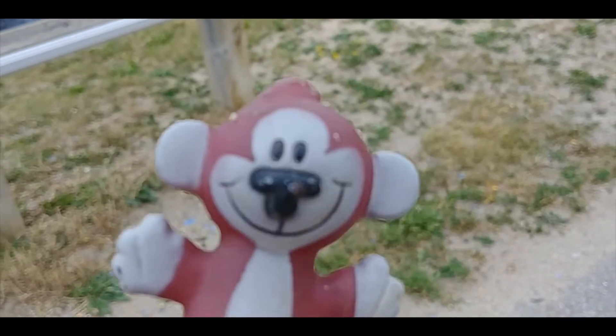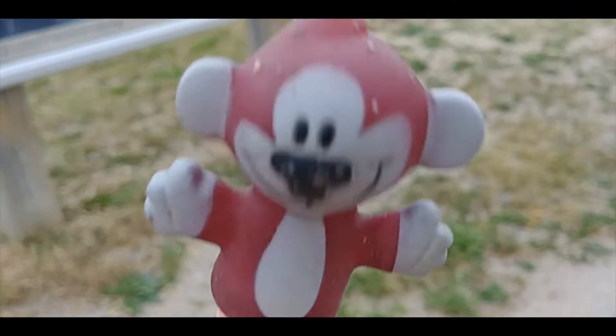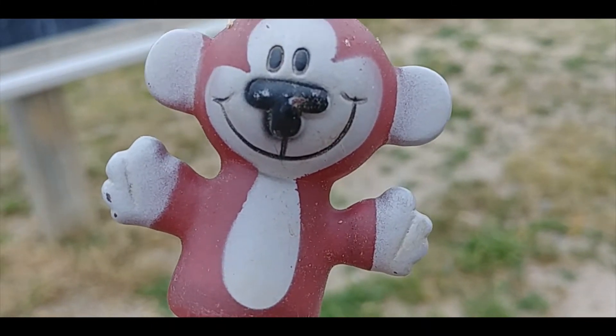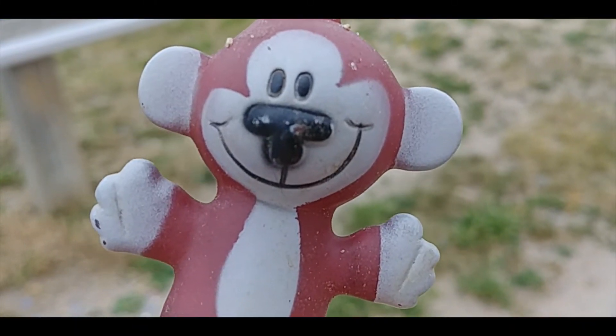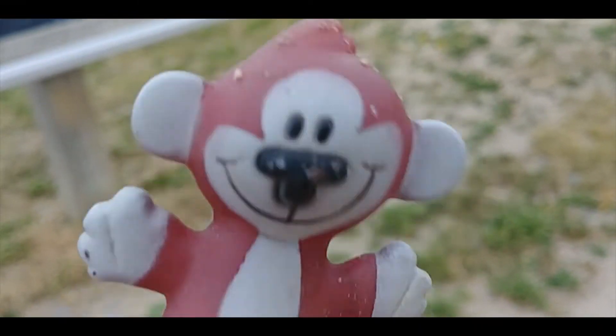My first treasure I didn't even have to dig for. This little guy was just lying on the pavement. 'Hello, can I come home with you?' Yes, you may. And you can be a proud member of the Sanctuary for Abandoned Toys. I'm looking forward to that.